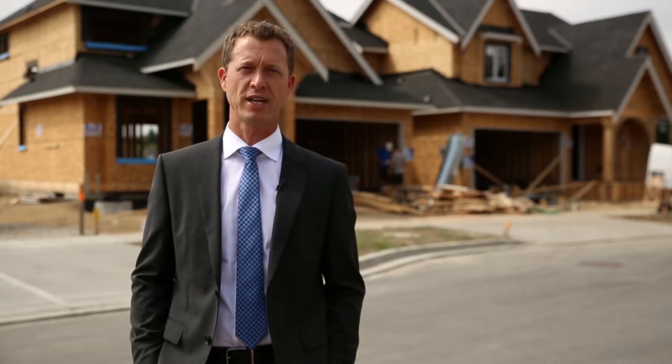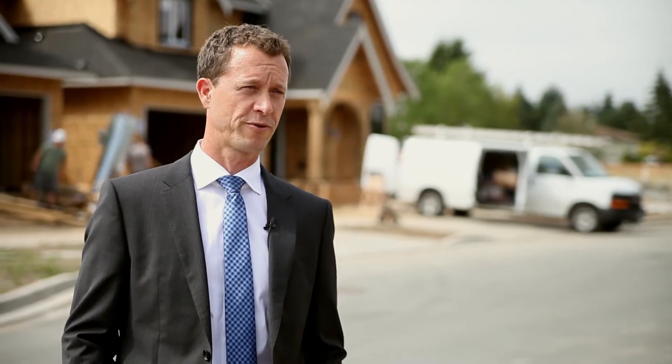We have 23 incredible new homes here done by Benchmark Homes. They are approximately 3,700 finished square feet.